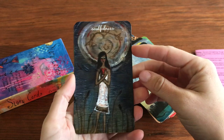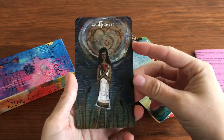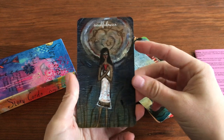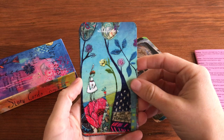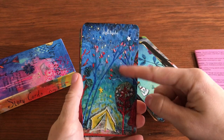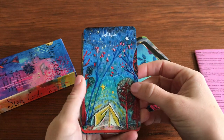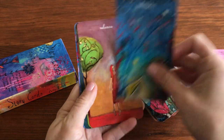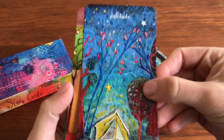I'll link her website and her Etsy shop below. You guys can check it out — it's just so gorgeous. It looks like her paintings are very textured, and I love that. It makes me just want to get one of her originals and touch it. It's very touchable art.